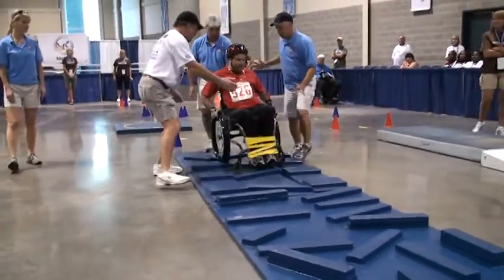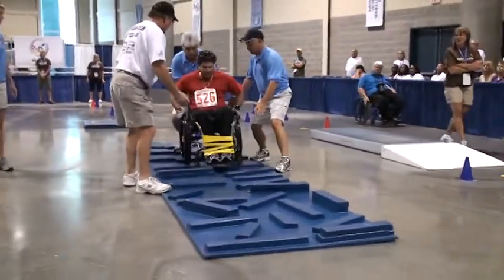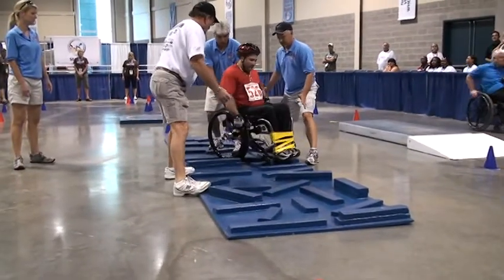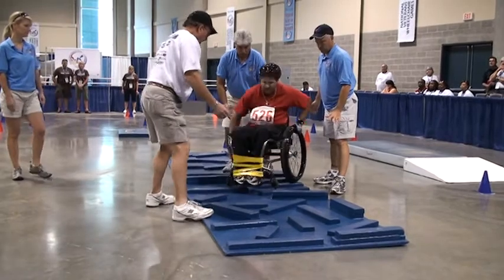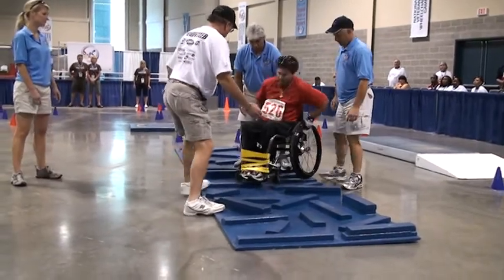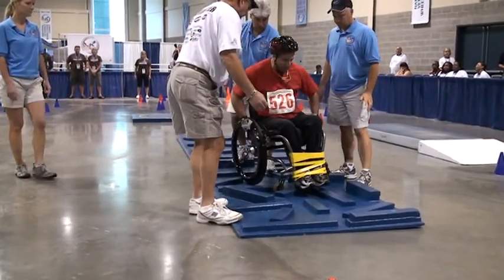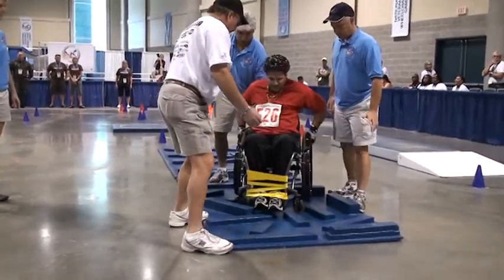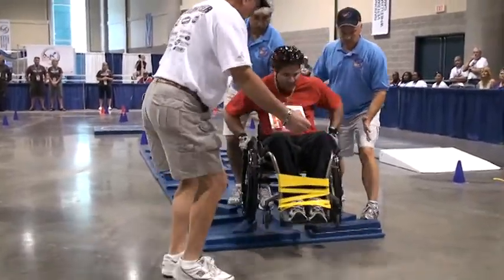Joseph Knobloch is now on to probably one of the more difficult portions of the course: the rough terrain. Wooden blocks placed in all sorts of directions on that rectangle, lots of different angles, lots of different sizes. That's a tough course to get over. There are a lot of grooves in there that your tires can get stuck in, but Joseph Knobloch is just pounding through it right now.